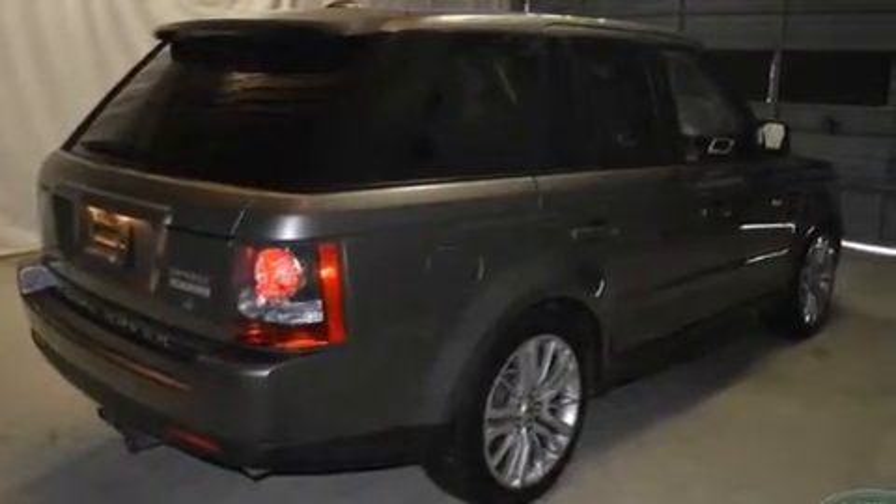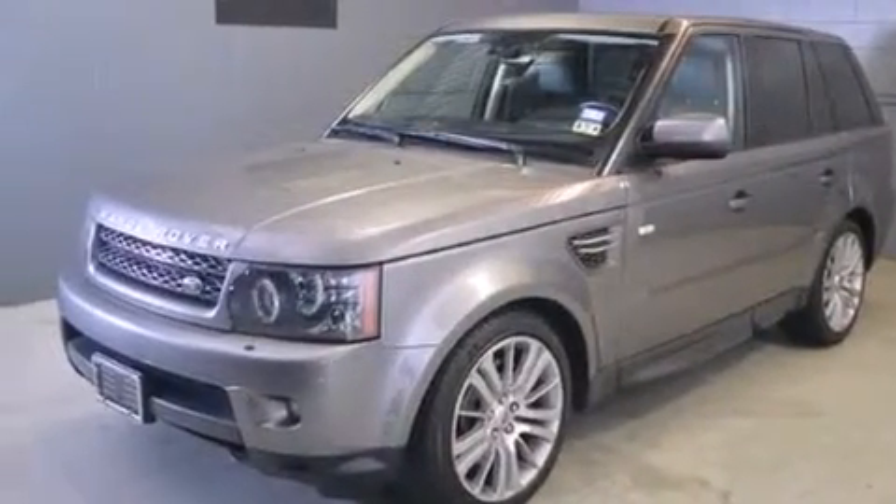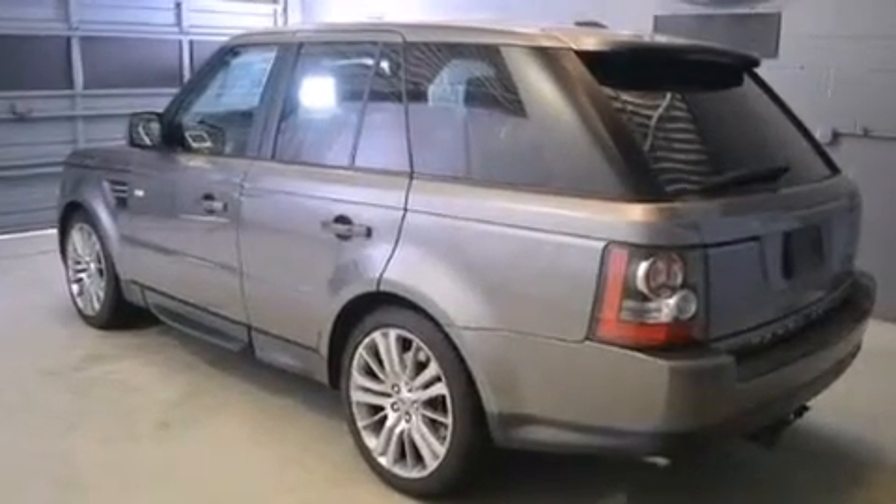Front multi-stage airbags, latch-ready child seat anchors, child safety locks, steering wheel mounted stereo controls, an auto-dimming rear-view mirror — and this vehicle has less than 36,000 miles.